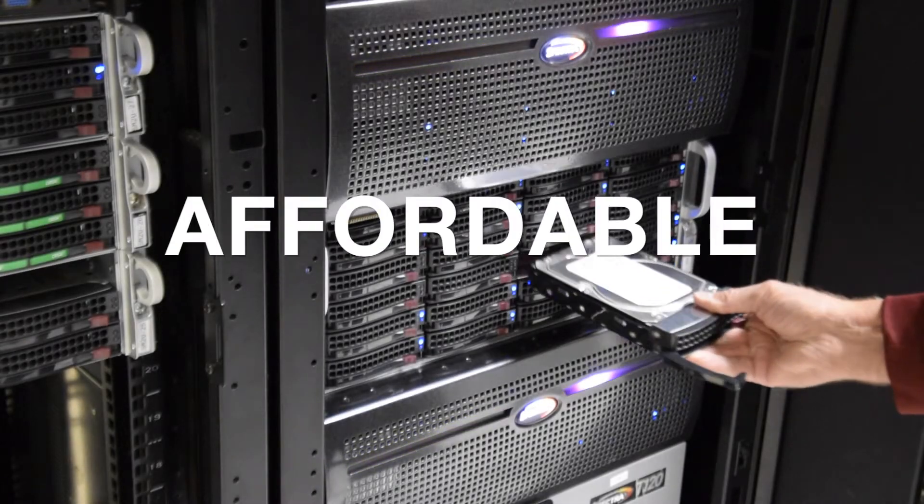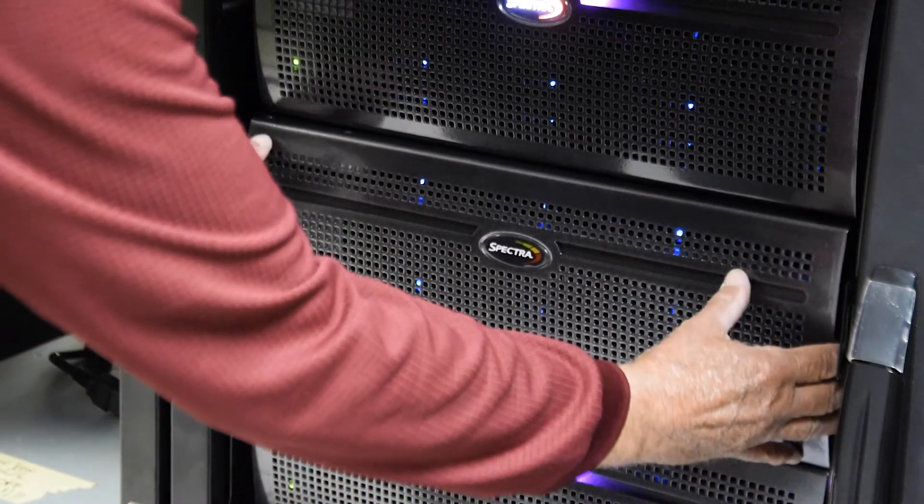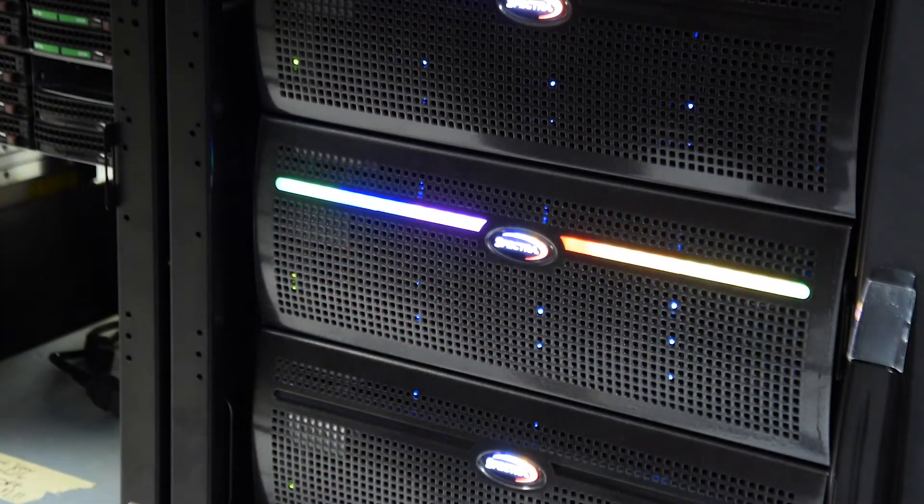Simple, affordable, flexible, and backed by 40 years of storage innovation, Spectra's BlackPearl NAS is the optimal solution for your secondary storage needs.